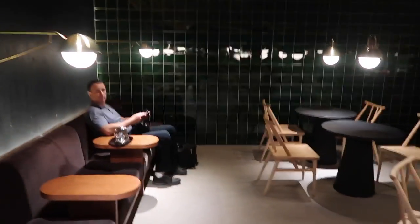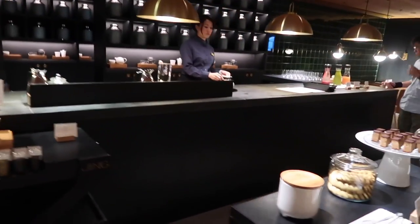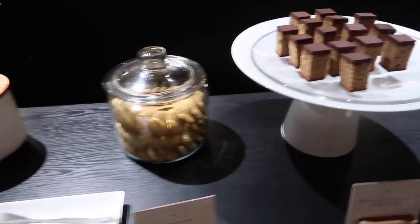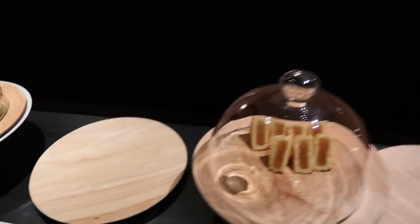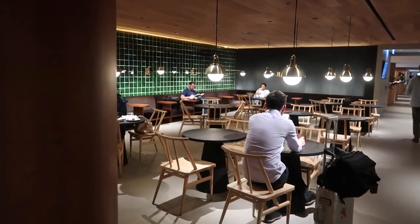Then we go through to the tea house. I've just requested a very nice tea which I'm really looking forward to, and there's a seating area here to enjoy your tea.